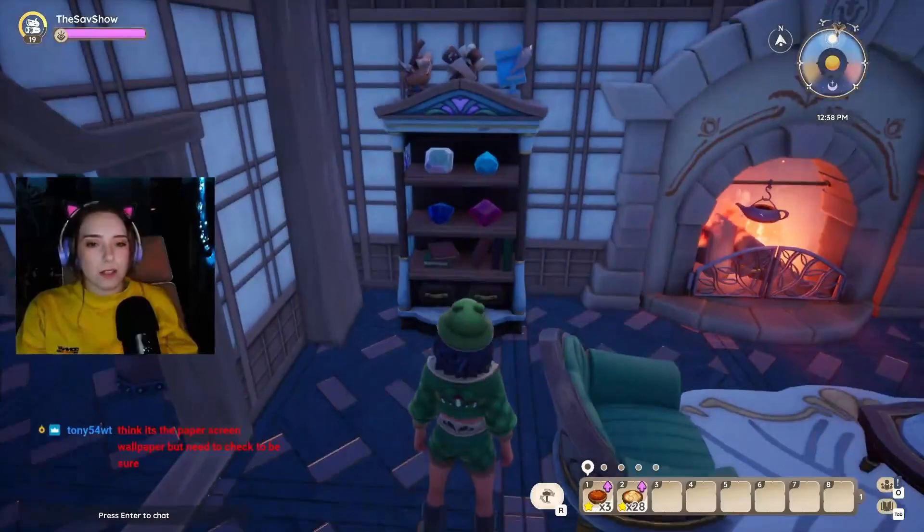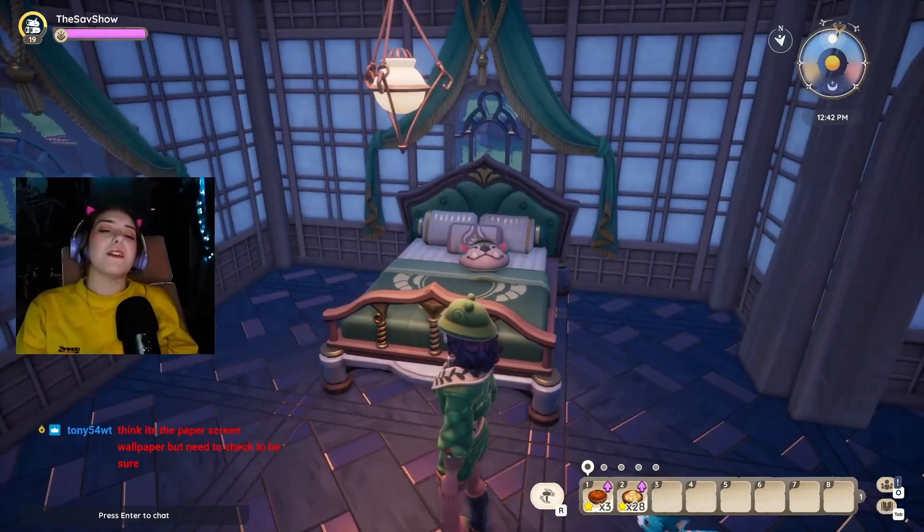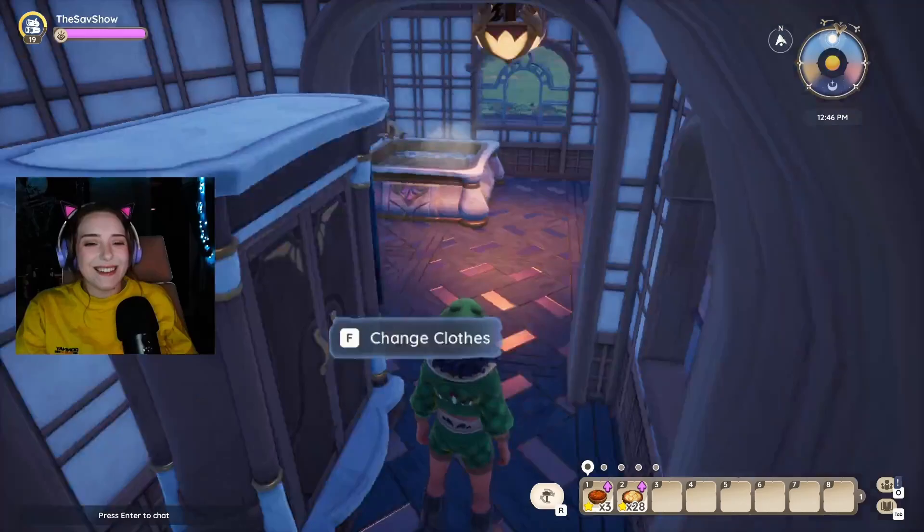Your aquamarine — I'm so jealous, I don't have an aquamarine yet. This is so pretty! Everything matching — the green bed with the green curtains. Jason, do you like green? Green is my favorite color — I'm just asking! So cute.